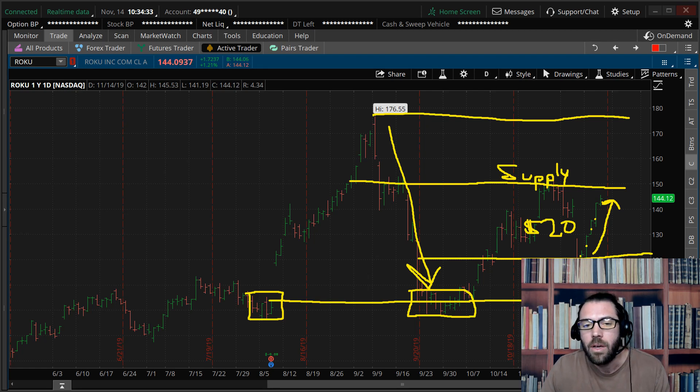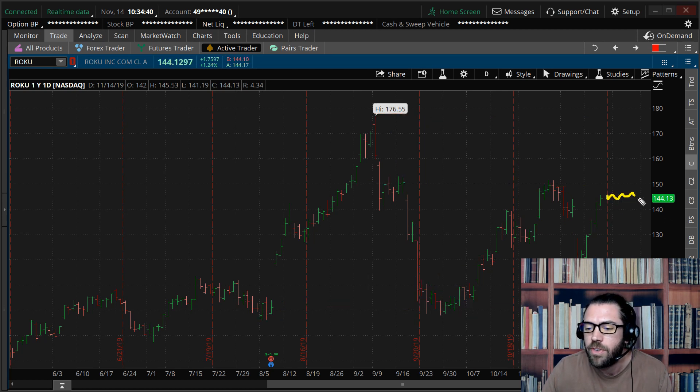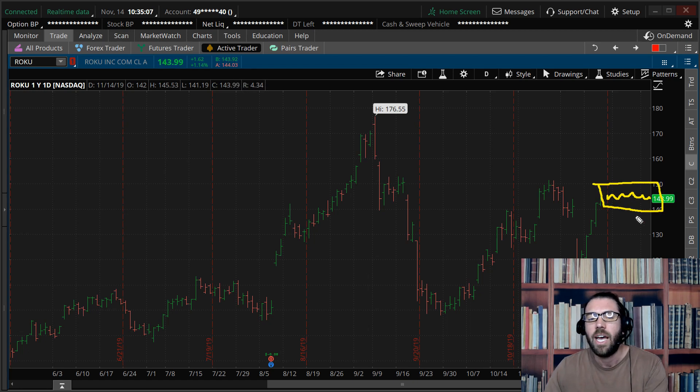So when a stock fills the gap, what you don't want to do is go and chase it thinking Roku's going to keep going up. What normally will happen is the stock will tend to fizzle out and consolidate. So if you're looking at a stock — maybe an Amazon or a Google — that filled the gap after earnings and you think it's oversold, or maybe it popped on earnings and it's back into supply so it's overbought, look for those gap fills. And once the stock fills the gap, close your position, take profits, move on to the next trade, because you'll usually have that box of consolidation after filling the gap.